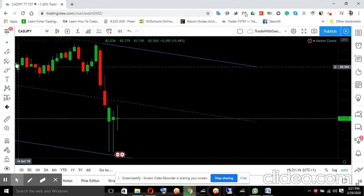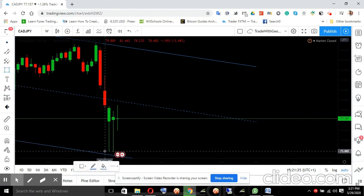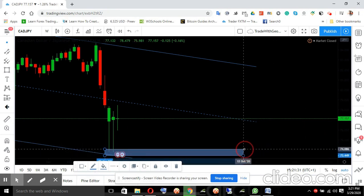Let me capture the bottom of this channel — I'll make it a rectangle just to capture the bottom of this channel. There's the bottom of this channel.